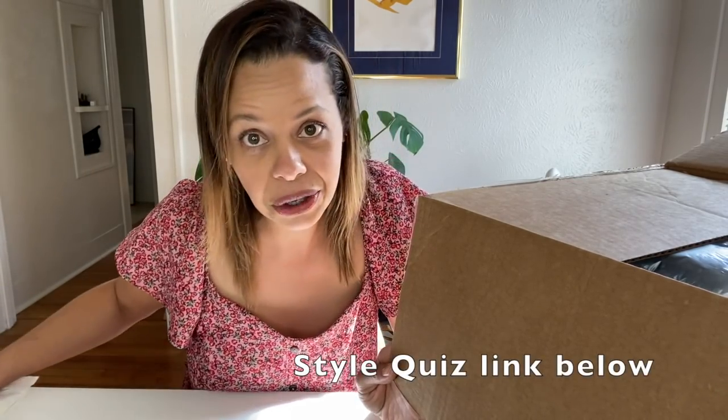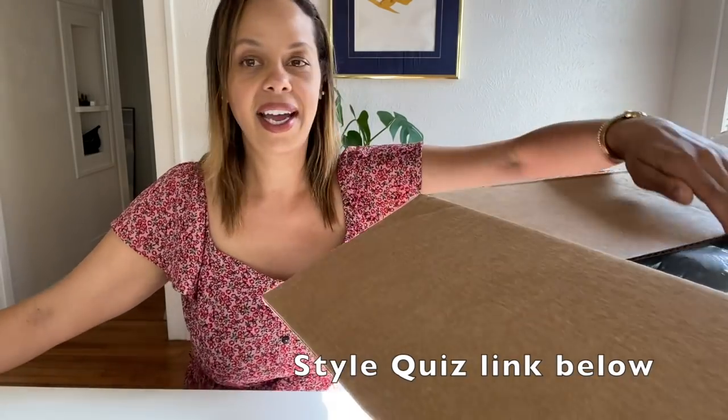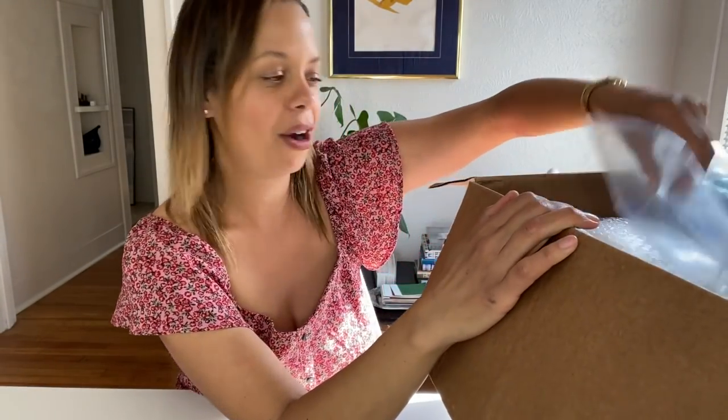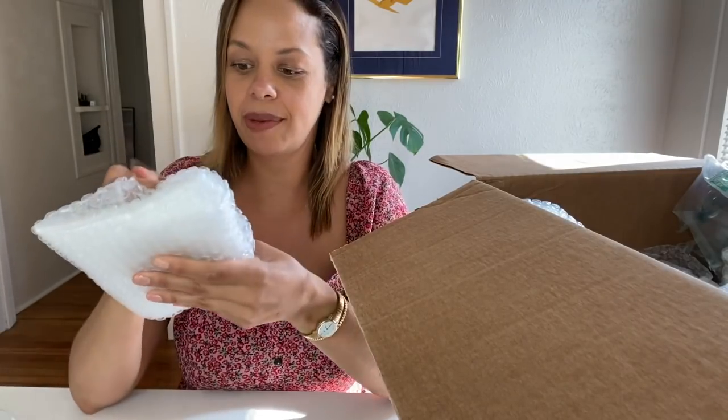She is modern eclectic boho. If you take my style quiz, you would know what that is. I am eclectic glam slash Parisian. We have different styles, so let's see what she got me and what I'm going to like and what I'm not going to like. It's literally jam-packed. Opening up package number one.